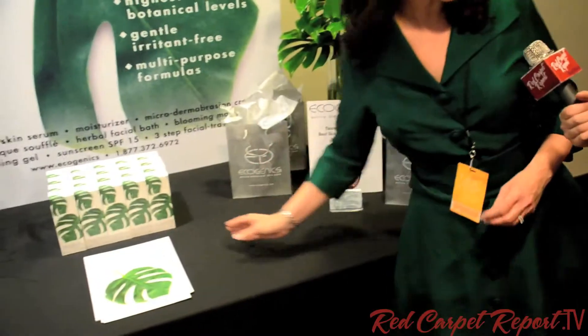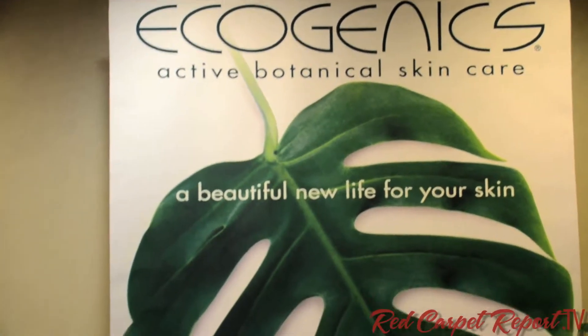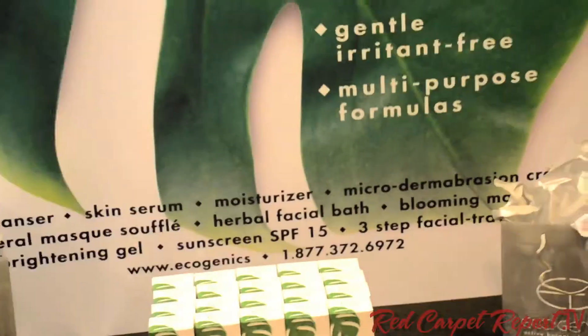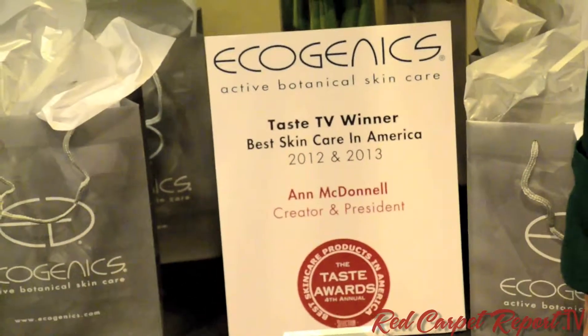Just a little bit about the background of Ecogenics: Ecogenics is an award-winning skincare line. We're the proud recipients of the Taste TV award for 2012 and 2013, where we won best skincare in America. So we're very excited about that. Where can viewers find your products? At Ecogenics.com. So they're not in the normal outlets like CVS and things like that — you have to go to Ecogenics.com.